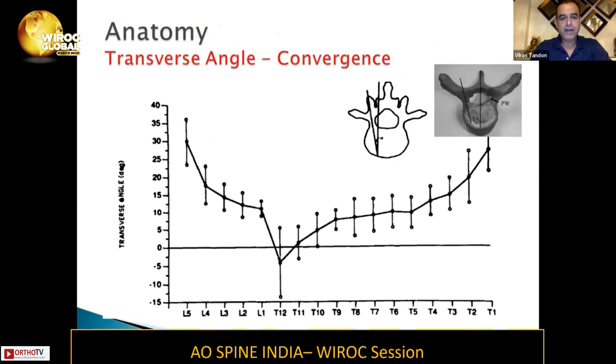If you look at this particular graph and we talk about the transverse angle — that is the convergence angle — the convergence angle is highest at L5 and it gradually comes down at L1. The convergence is maximum at L5, ranging from 25 to 35 degrees, and goes down to 10 to 20 degrees at L1.